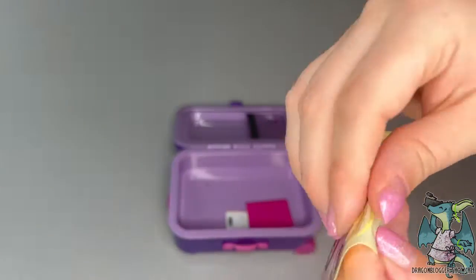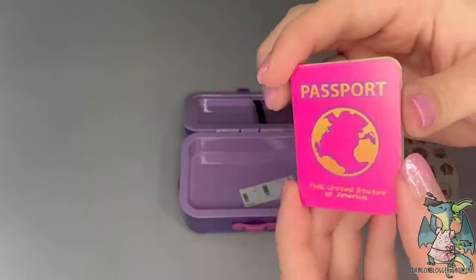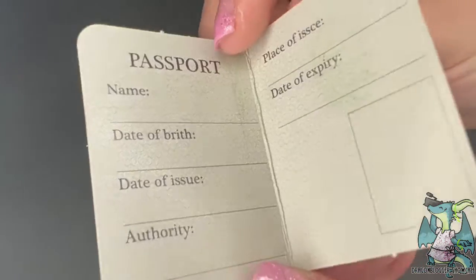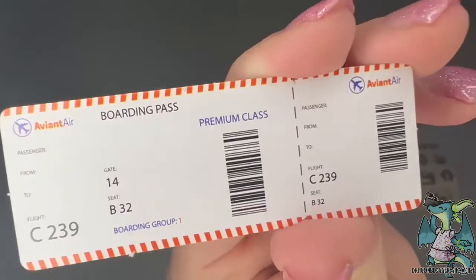What's really unique is that the suitcase itself has an adjustable handle and rolling wheels, just like a real suitcase, and it measures 6.75 inches high, 4.3 inches wide, and 2 inches deep.